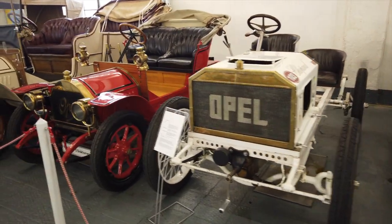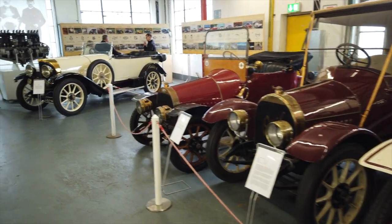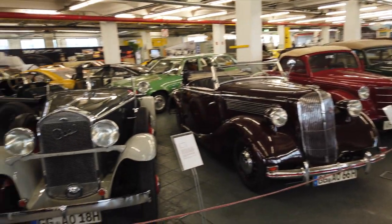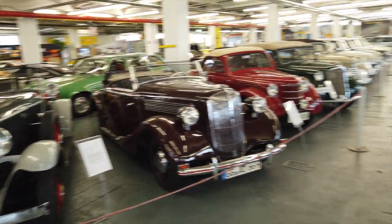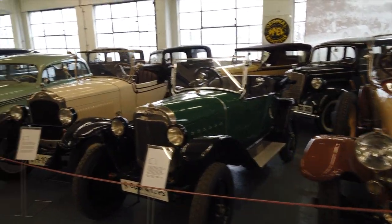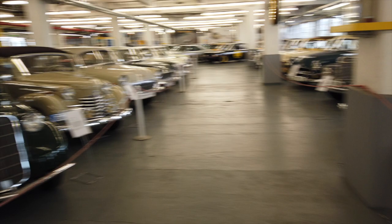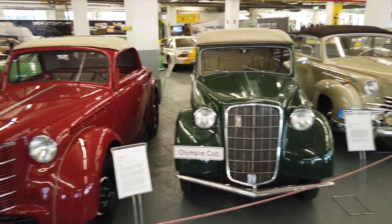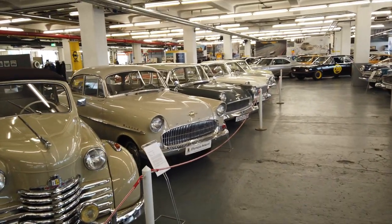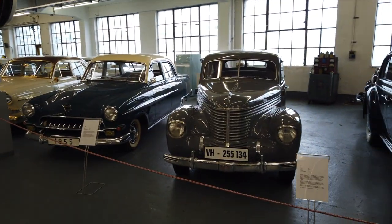Some of these go back to 1909 — well over 100 years — and it's really quite fascinating to see all these things. It's a real privilege to be able to come in and see all of these things lined up. It's absolutely fantastic. There are so many different stories here — you could do an entire video just on each of these cars. Unfortunately time is against us today, so we're only going to take a quick walk around, but hopefully you're enjoying what you're seeing.